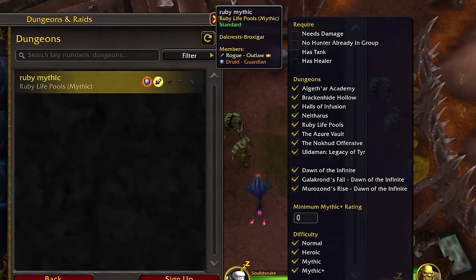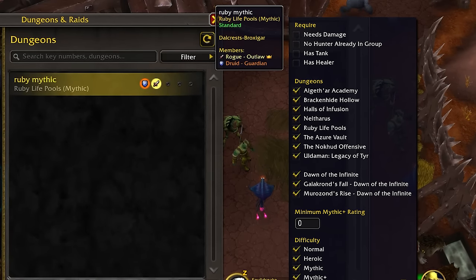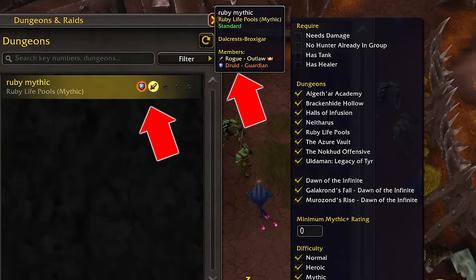There's a new filter for the pre-made group tool that lets you refine your search based on the dungeon you want to get into, whether they're looking for a certain role, if your class is already in the group, or if tanks or healers are already there. Basically there are lots of choices to give you the best results. Notice how the filled spots are color coordinated too, so when browsing you can get more information at a glance.